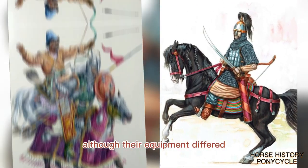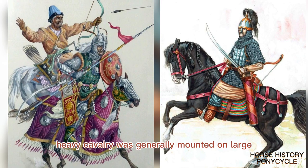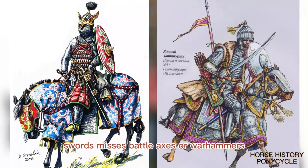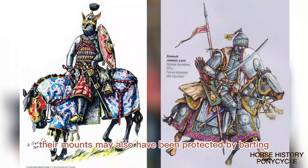Although their equipment differed greatly depending on the region and historical period, heavy cavalry was generally mounted on large powerful war horses, wore body armor, and was armed with either lances, swords, maces, battle axes, or war hammers. Their mounts may also have been protected by barding.